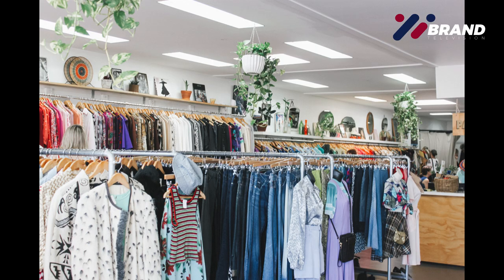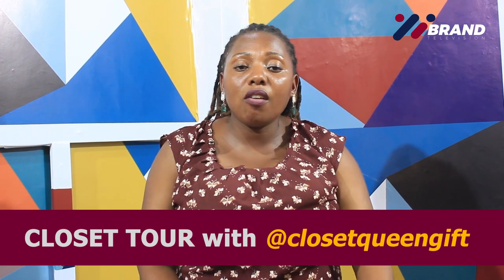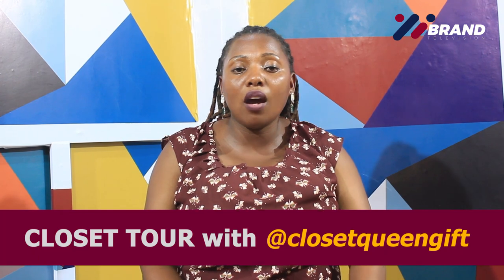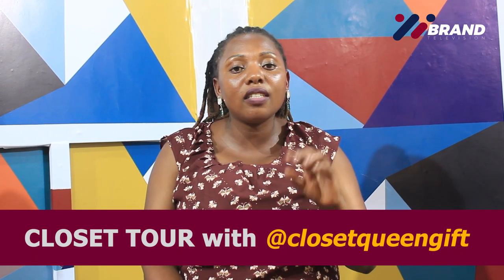Thank you so much for watching this episode. Don't forget to subscribe to our YouTube channel and turn on the notification bell so that you're notified every day we upload a video. Please don't miss us every Thursday at 8pm. It's Closet Queen. Bye-bye!